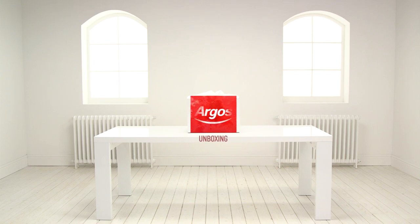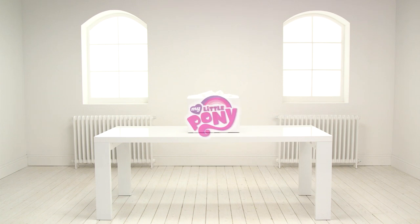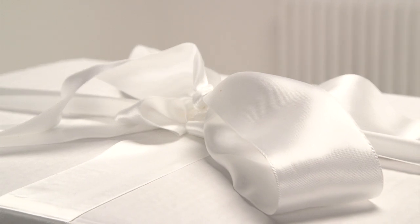Welcome to the Argos toy unboxing! Today we're looking at lots of exciting toys from the My Little Pony range, and we have lots to play with. Let's see what's inside the box.